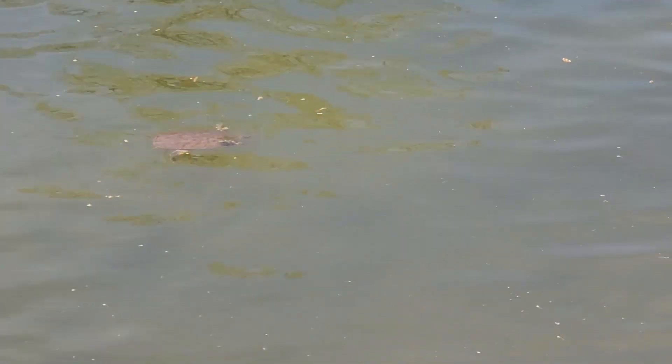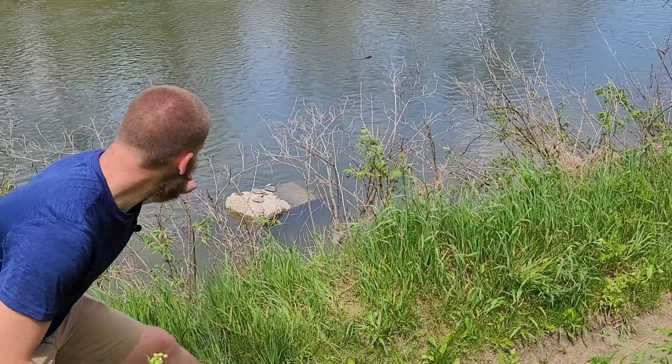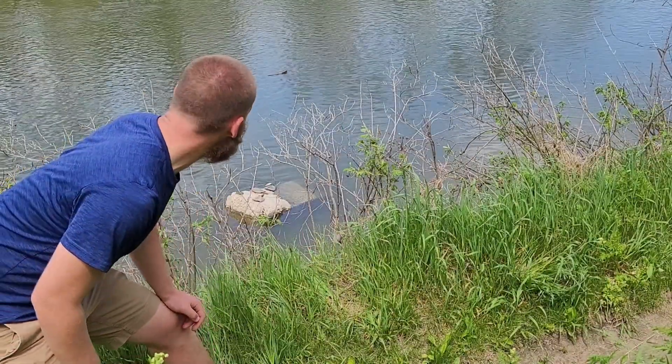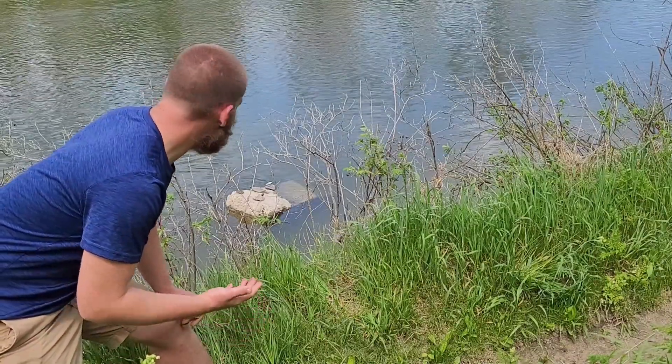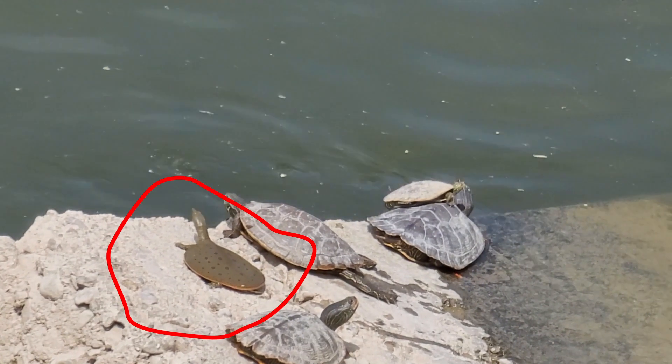Oh, and what's that? Do you see that rock? That rock is perfect for turtles. It's a hot sunny day in the middle of May, but it feels like the summertime. Turtles are all cold-blooded — that means they need to take the heat from the sun to warm up their bodies.